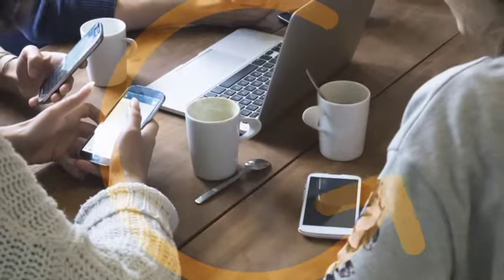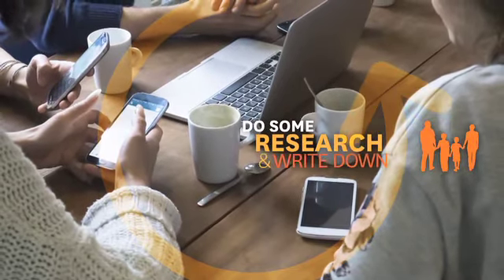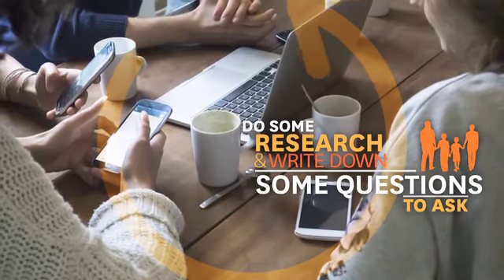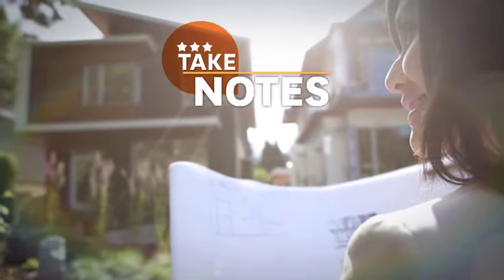When planning your display home visit, it's a good idea to do some research online beforehand. Write down some questions you might have for the new home consultant and Stockland sales professional. It's also a good idea to take notes while you're there, as there'll be a lot to remember.